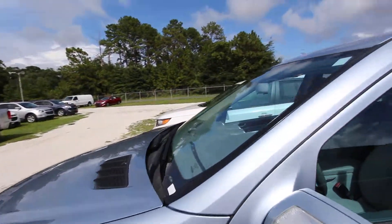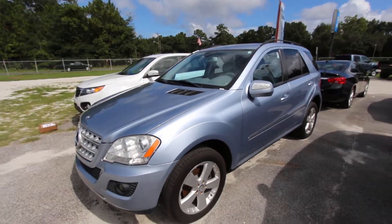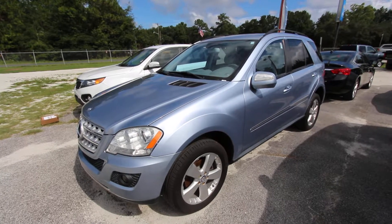Folks, if you are looking for a car just like this, come on down and see us at Marchant Chevy. We're located in Ravenel, South Carolina. No dealer admin fees, no doc fees of any kind — just good old car buying in Ravenel. We'll see you then.